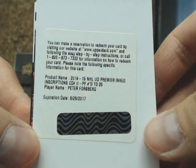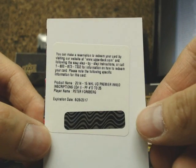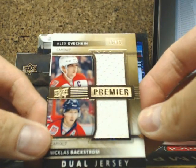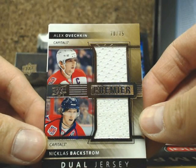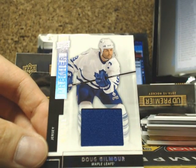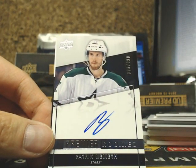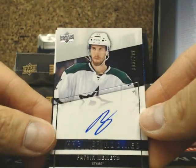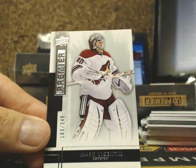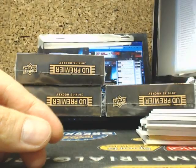Thanks Jason — this one is going out to Jared. Peter Forsberg Inked Inscriptions number 225, going out to the Avalanche. And our next one is a dual jersey of Alex Ovechkin, Nicholas Backstrom, for the Capitals. This one is Dougie Gilmore UD Premier Jersey, 43 of 125. And we have a Patrick Nemeth Premier Rookie for the Dallas Stars, number 98 of 299. And finish box 7 with a Marc Westin UD Premier — just a regular rookie version — Arizona Coyotes.